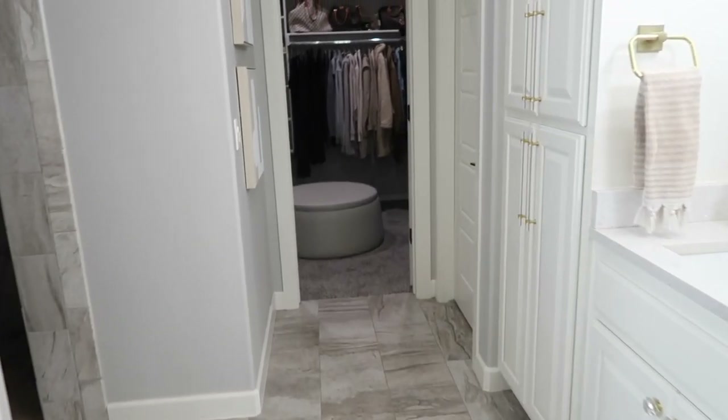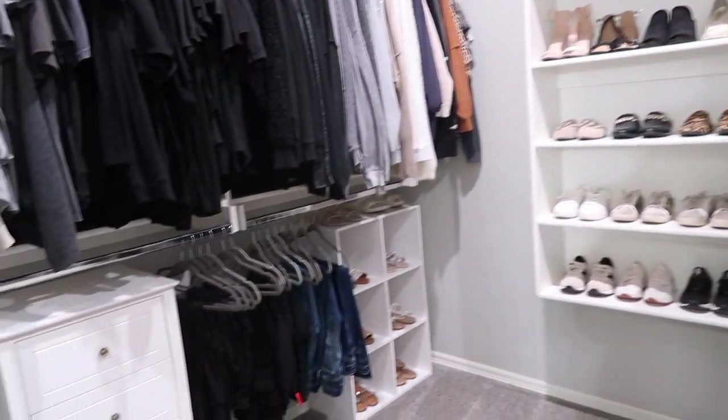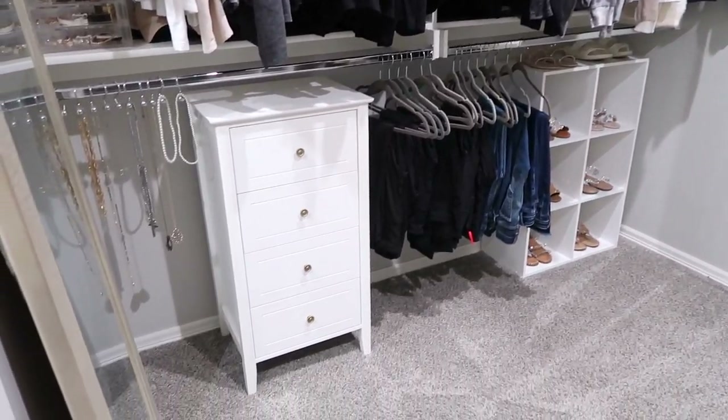Okay, everything's cleared out, the bathroom's cleaned up, and the closet looks so much better. I'm going to show you some clips of how it turned out.